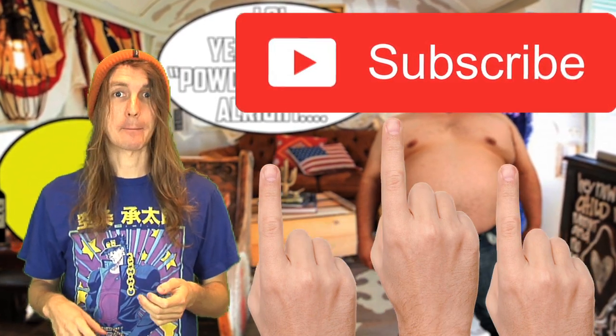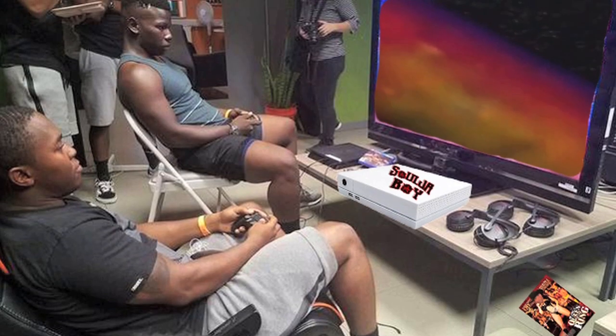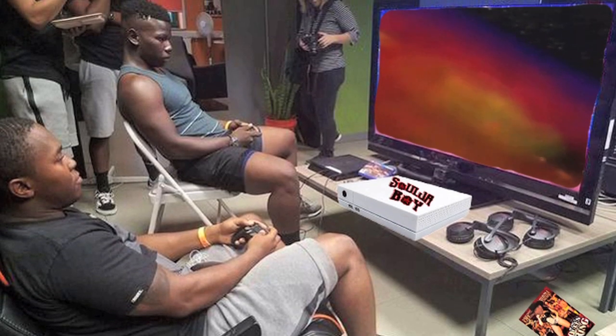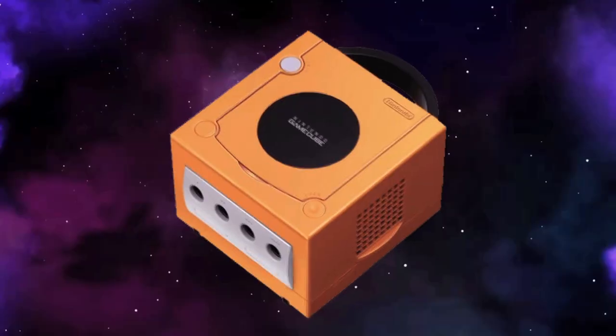But before I begin, let me reiterate that this is not a list of my all-time favorite consoles, just the ones that I think are the best to collect for, for various reasons that I'm going to get into along the way. So without further ado, let's truck along with Number 11: The GameCube.